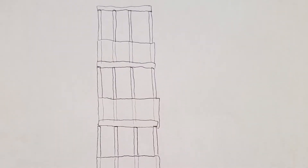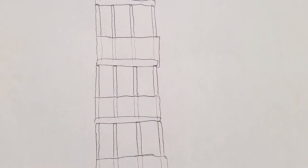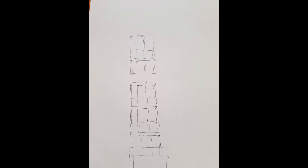Right now we're working on a five story tall building. Look out for that video soon.